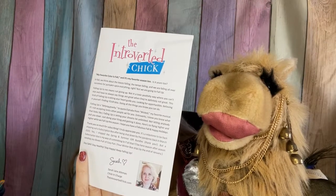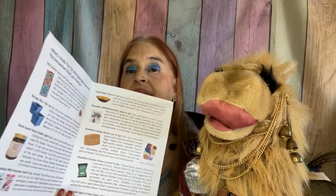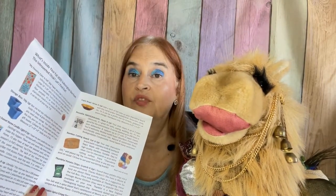It comes with a nice brochure. Thank you, Sarah, for sending a brochure that tells us a little bit about each item. And that is very much appreciated.